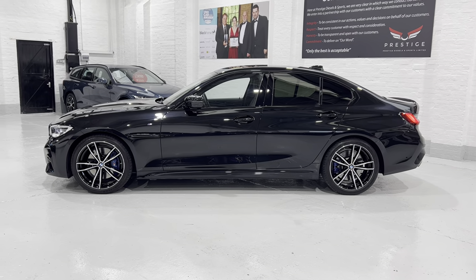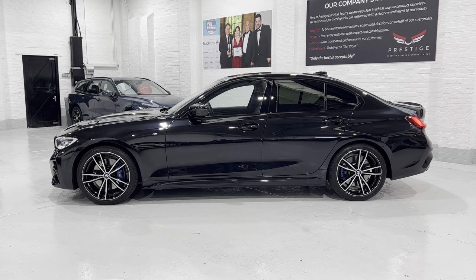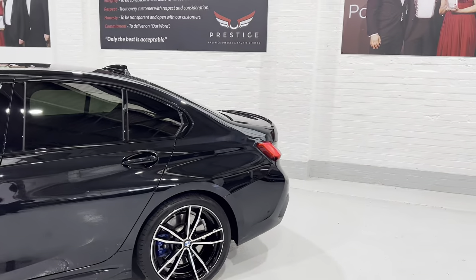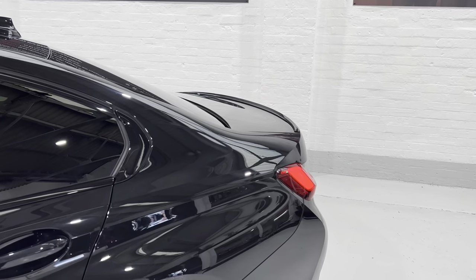We've got the privacy glass — or sun protection glass as BMW call it — at the back, which reflects the heat back out of the car. All the black trim around the windows. We've got the little M spoiler on the back there — a little subtle spoiler.